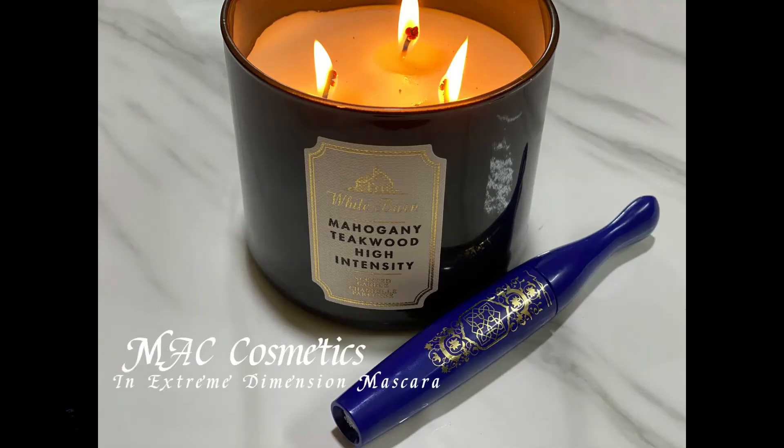Because I have very light and short, straight eyelashes, a makeup look cannot be complete for me without a good coating of mascara. So I'm taking my MAC In Extreme Dimension Mascara and adding a really good amount to my lashes.